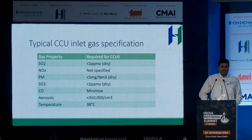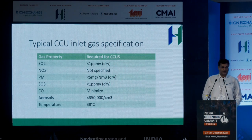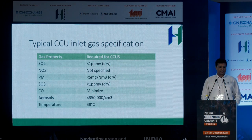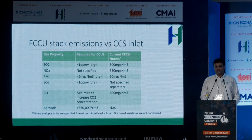Carbon capture providers typically have inlet gas specifications of SO2 less than 1 ppm dry, NOx not specified but usually under control at around 100 mg/Nm³, particulate less than 5 mg/Nm³, SO3 less than 1, minimize CO, maximize CO2 for efficient capture, and most critically, aerosols less than 350,000 per cm³ — a very stringent criterion. By comparison, current FCC stack emissions per CPCB standards are SO2 around 500, NOx 350, PM 50–100, SO3 unspecified, and CO at 400. There is a huge gap between what we currently design our equipment for and what is required to send flue gas to a carbon capture system.